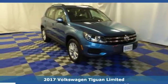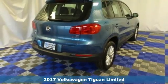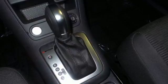Here's a 2017 Volkswagen Tiguan. Settle into luxury — this Tiguan will have you feeling right at home. It fits perfectly into your life while also fitting more in.